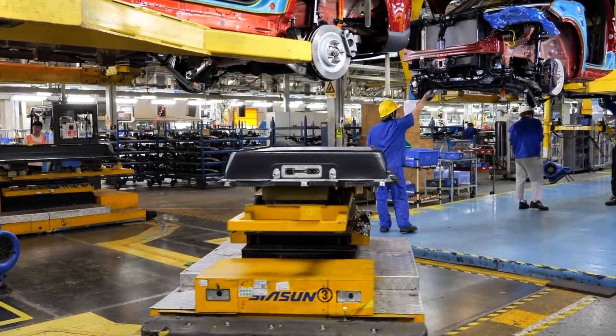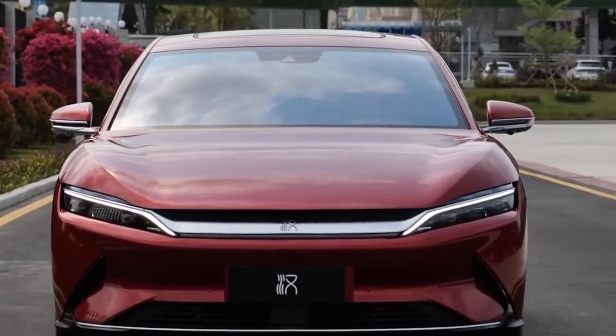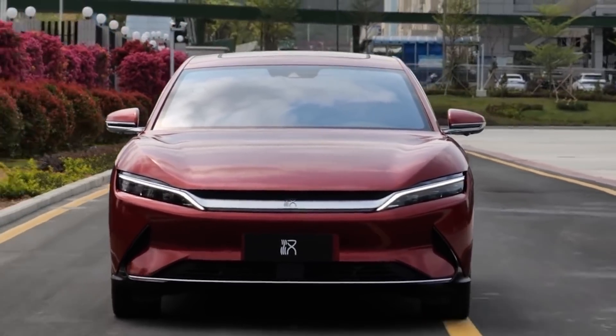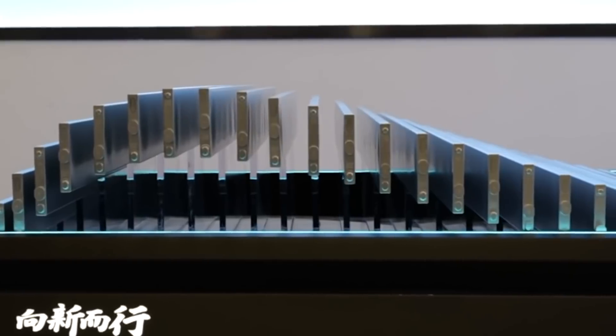The proprietary blade battery design resembles a sword or saw blade with positive and negative terminals at each end. Although a saw blade can easily be flexed from side to side, it's rigid when trying to bend up and down. It's this same concept that makes the individual blade battery cells act as structural support inside the battery pack.